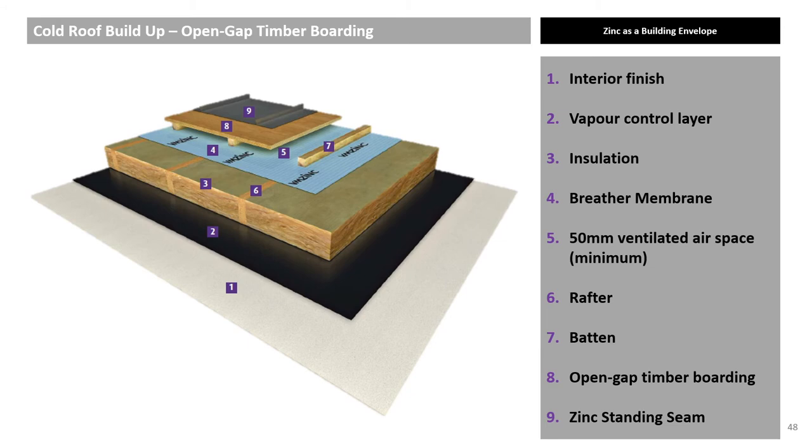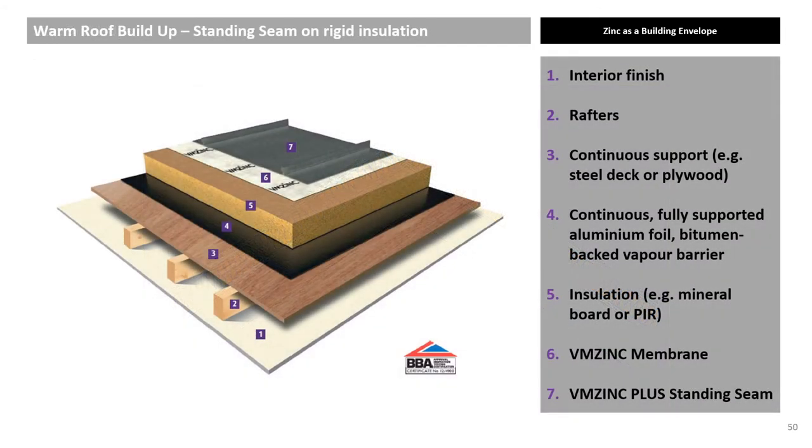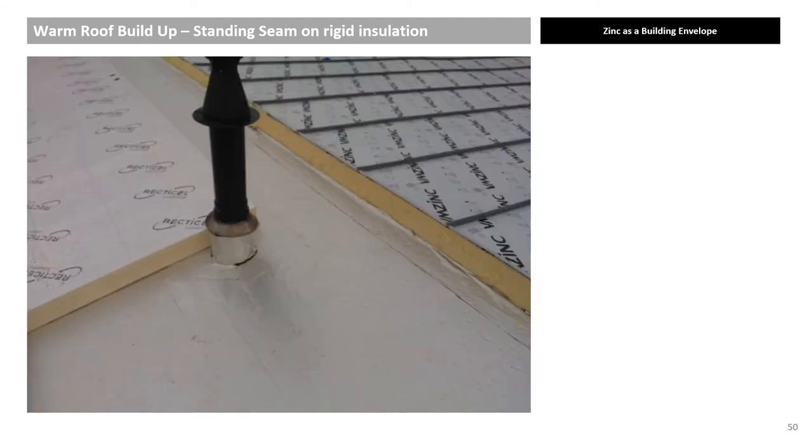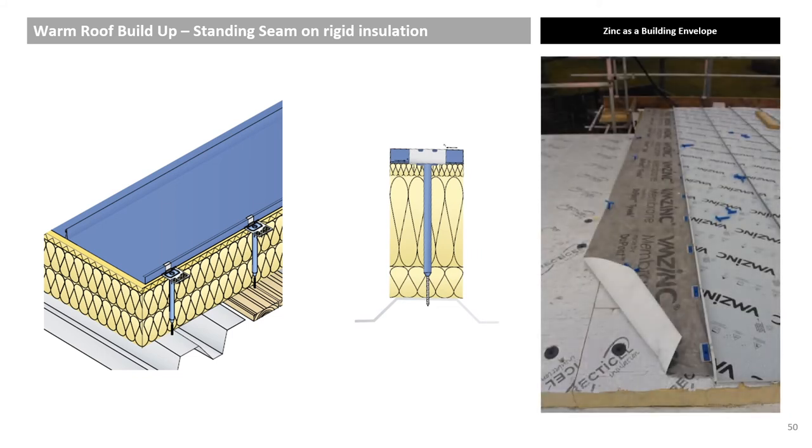For non-coated zinc, vented open-gap softwood board substrate can be used. A non-vented warm roof must have a fully supported continuous aluminium foil bitumen-backed vapour barrier, self-sealing, and a continuous layer of rigid insulation above the vapour barrier, reducing thermal bridges. In the UK, this means the roof structure is entirely below the insulation. The structural roof has a BBA certificate and can be used with both PIR and mineral board insulation. Bearing plates and pegs greatly reduce thermal bridges, thus further enhancing the system. The fully supported aluminium foil bitumen-backed vapour barrier is below the insulation and the breather membrane above.